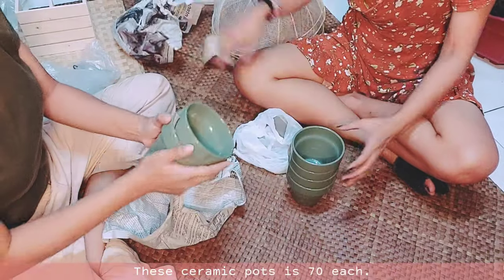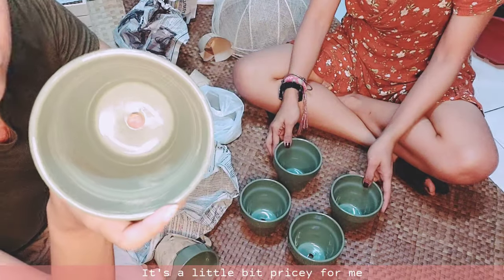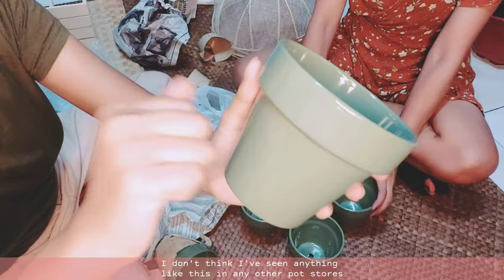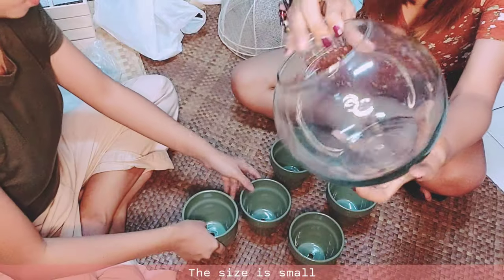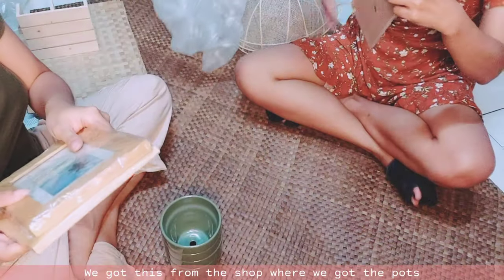These ceramic pots are 70 pesos each. It's a little bit pricey for me, but the quality is good — I don't think I've seen anything like this in any other pot stores. And this fishbowl is 150 pesos. The size is small and we got this from the same shop where we got the pot.